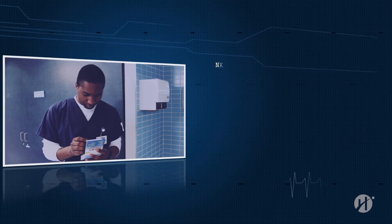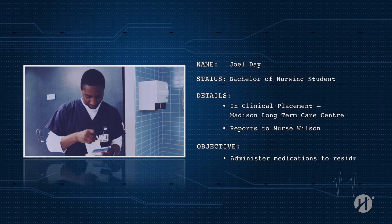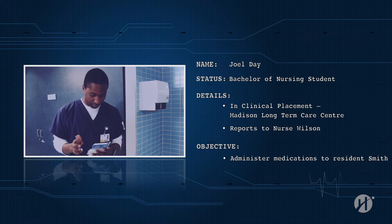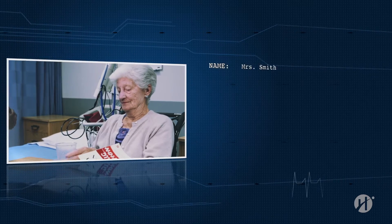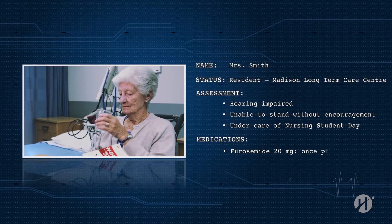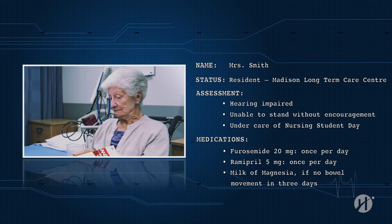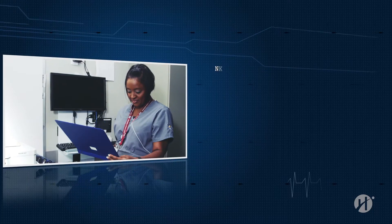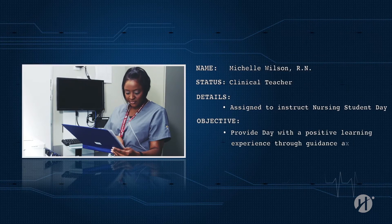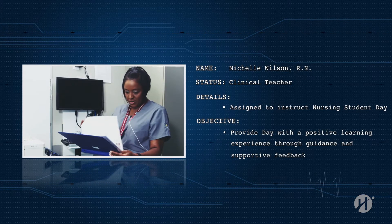Joel Day is a second year Bachelor of Nursing student at Humber College. He has completed the nursing labs for his course and is now doing his clinical placement at the Madison Long-Term Care Center. Mrs. Smith is a 90-year-old woman admitted there who is hearing impaired and unable to stand without encouragement. Joel is expected to provide hygienic care and administer all of Mrs. Smith's medications. Michelle Wilson is a registered nurse and clinical teacher assigned to instruct Joel, responsible for providing learning effectiveness through guidance and supportive, positive feedback.